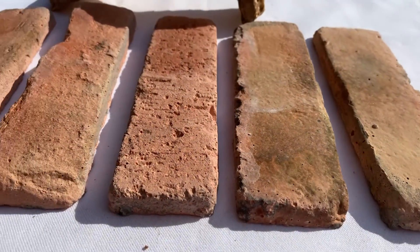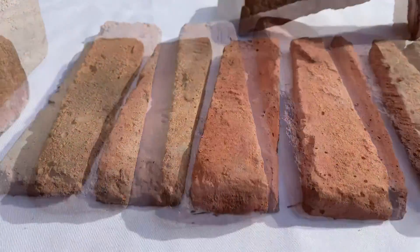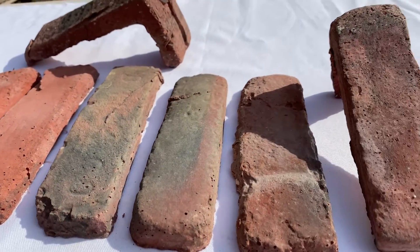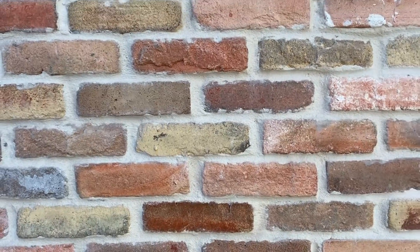These brick veneers can be installed effortlessly as any brick tile on your wall. Whether it's for the entranceway of your home, the fireplace in the living room, or the interior of a restaurant, Chicago Concrete Mixed Brick Veneers are an excellent choice.